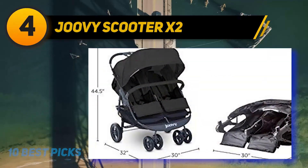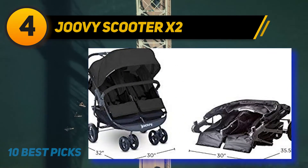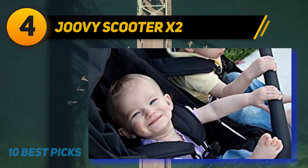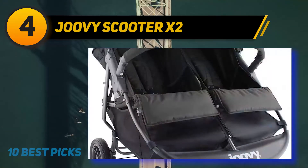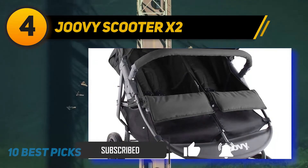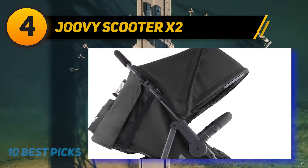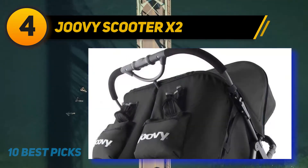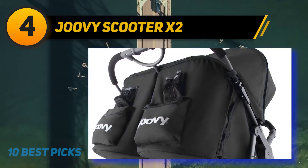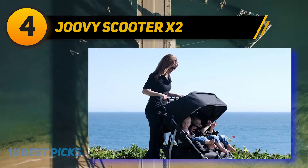At number four, the Joovy Scooter X2 — fully equipped and convenient, handling like a luxury stroller but at a considerably lower price. It's a great choice for everyday use: shopping, running errands, and day trips. New larger sealed-bearing wheels front and back give the Scooter X2 a smooth ride with superb maneuverability. The double front wheels create a strong foundation and extra stability, and it has the largest storage basket and canopy on the market.